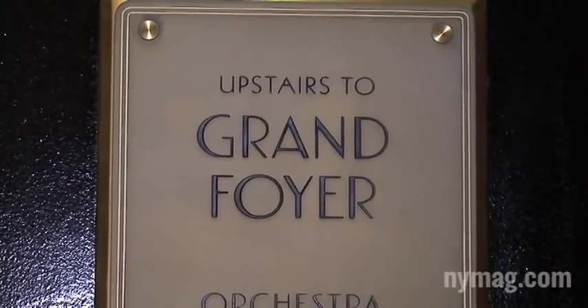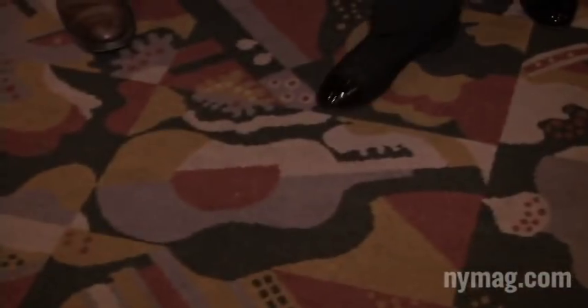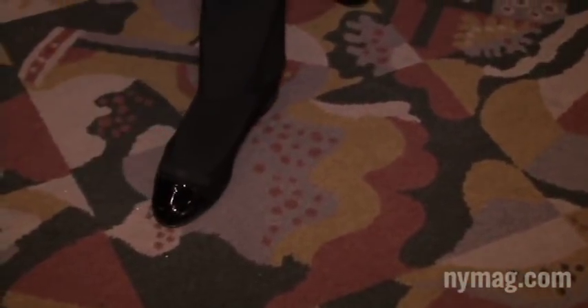Here we are in the grand foyer. Take a look at the carpet in this room — it depicts six renditions of musical instruments: a guitar, a banjo, a saxophone, an accordion, the clarinet, and this one is the harp.